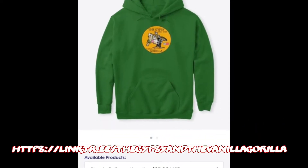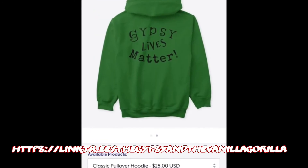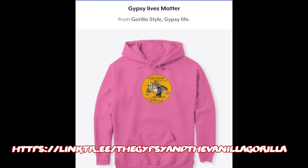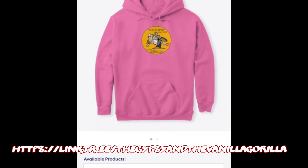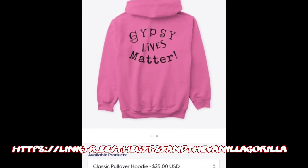We have our official channel merch: hoodies and shirts. On the back it says "Gypsy Lives Matter." We all got a little gypsy in us, and all of our lives matter. That's our little play on things, and you can get it in multiple colors.